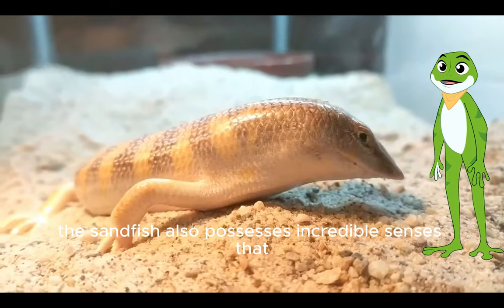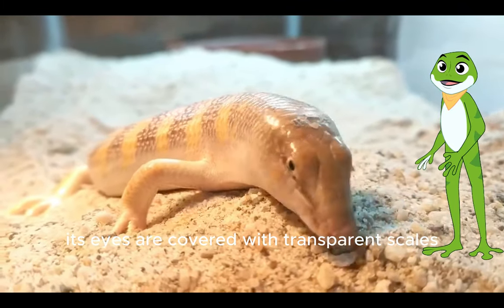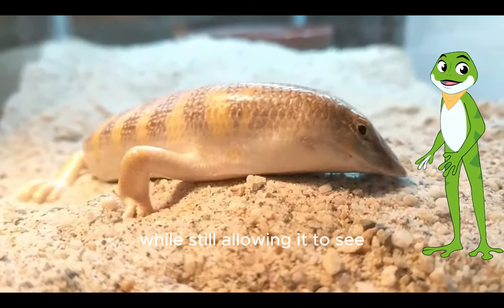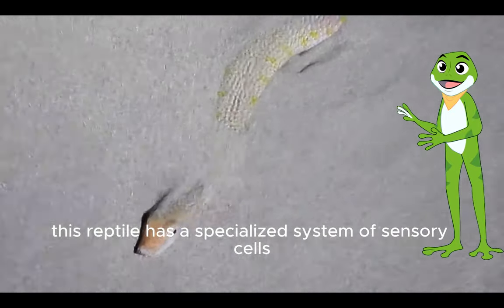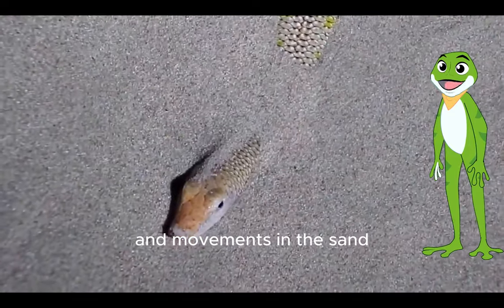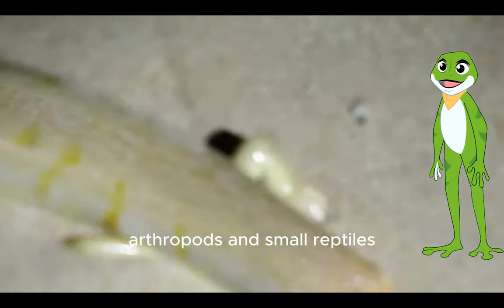The sandfish also possesses incredible senses that aid in its survival. Its eyes are covered with transparent scales, protecting them from sand particles while still allowing it to see. Additionally, this reptile has a specialized system of sensory cells along its body, enabling it to detect vibrations and movements in the sand. This allows the sandfish to locate prey, primarily composed of insects, arthropods and small reptiles.